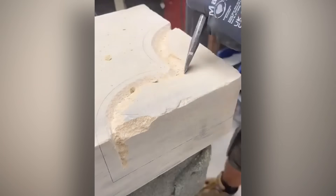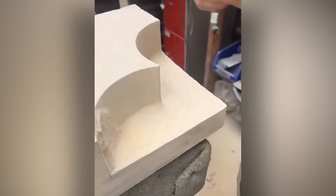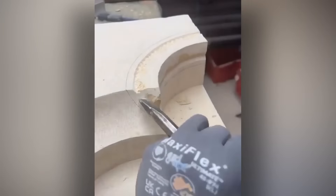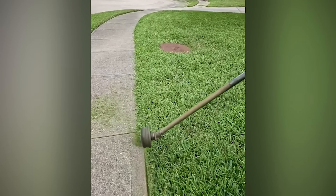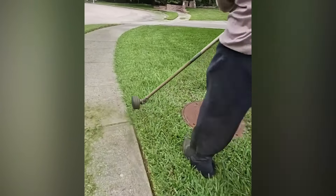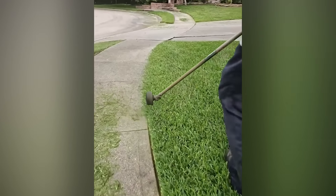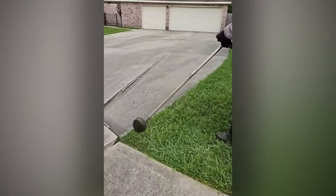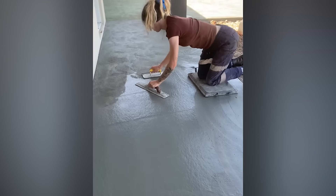He's a cathedral stonemason and his work is miraculous. Grass trimming shouldn't be this satisfying to watch. Smooth, smooth, and more smooth — that's what we like to see in videos like these.